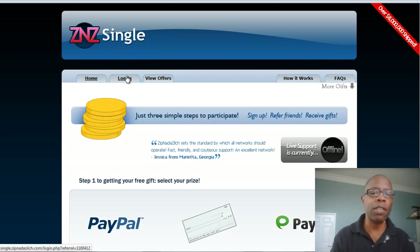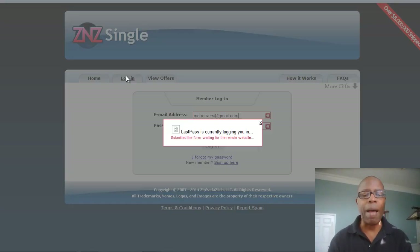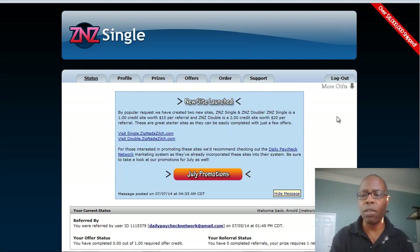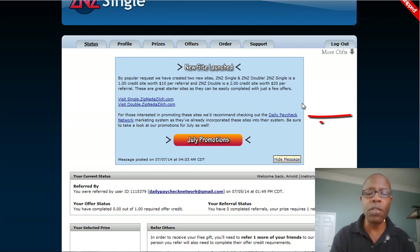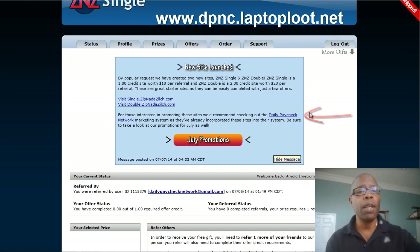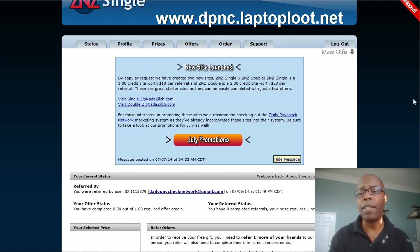Let's go over to ZNZ Single real quick. I only need to go to one site because they're all essentially the same. I don't really deal with Payza — that just scares me — I deal with PayPal. And I don't get a check in the mail because I want my money right away. Daily Paycheck Network is the recommended marketing system to use when promoting ZNZ Single and ZNZ Double.